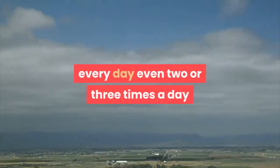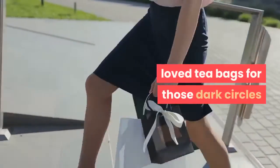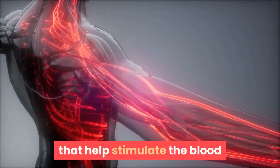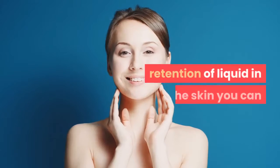I've always loved tea bags for those dark circles. It's the caffeine and other antioxidants that help stimulate blood circulation and reduce the retention of liquid in the skin.